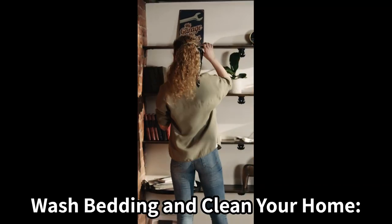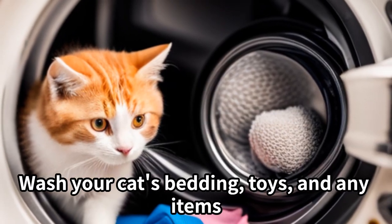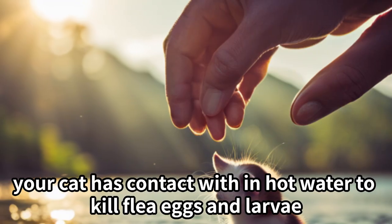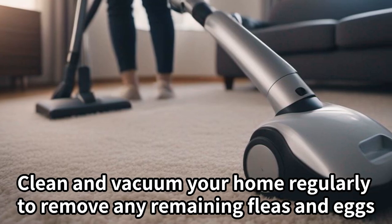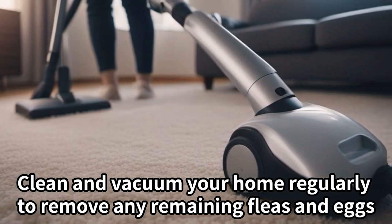Wash bedding and clean your home. Wash your cat's bedding, toys, and any items your cat has contact with in hot water to kill flea eggs and larvae. Clean and vacuum your home regularly to remove any remaining fleas and eggs.